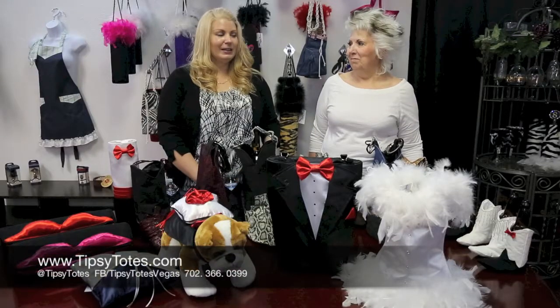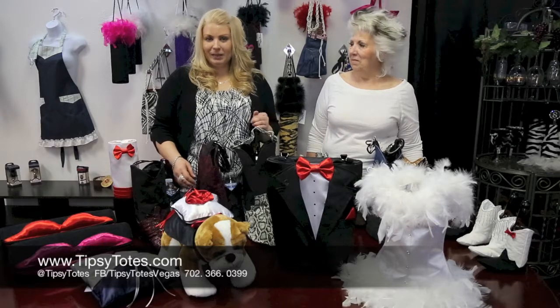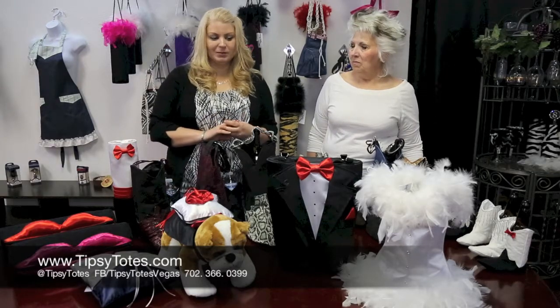Welcome back to Tipsy Totes. My name is Ursula and this is my partner in wine, Sonia. With 5-15-15 coming up, we thought we would share some of our really awesome wedding products with you.